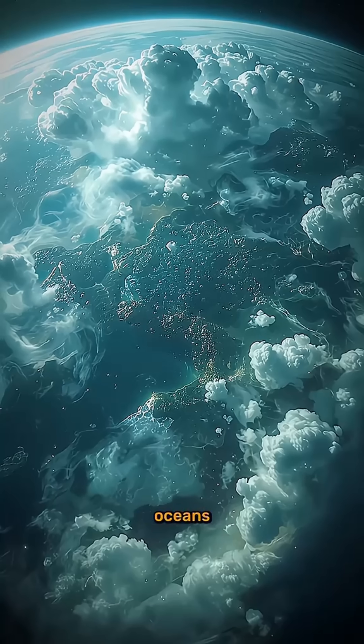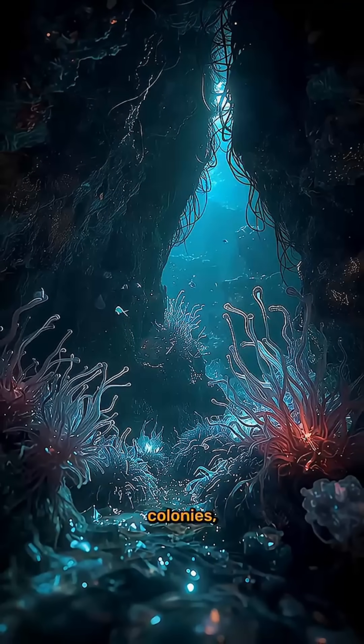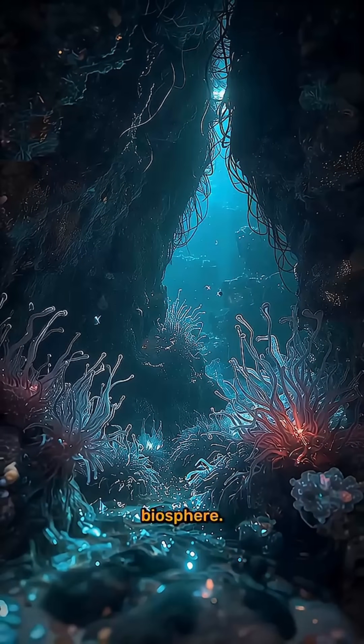The planet may even have subsurface oceans or cloud-covered continents teeming with microbial colonies, forming the foundation for a rich alien biosphere.